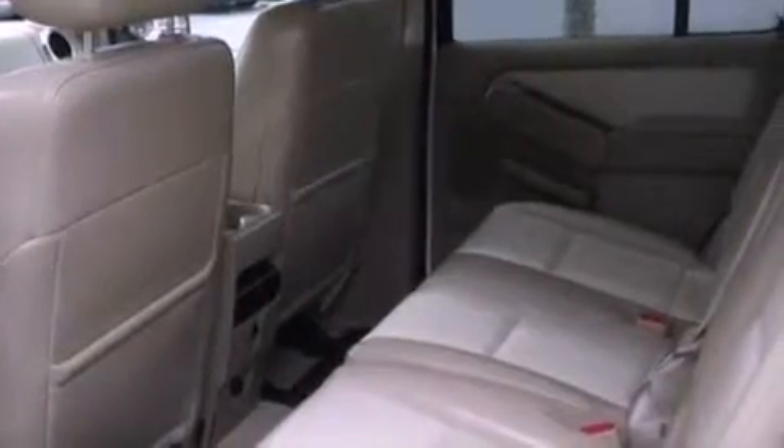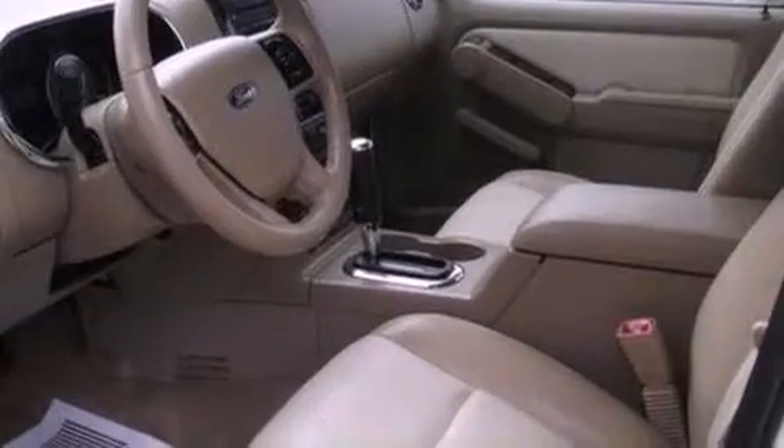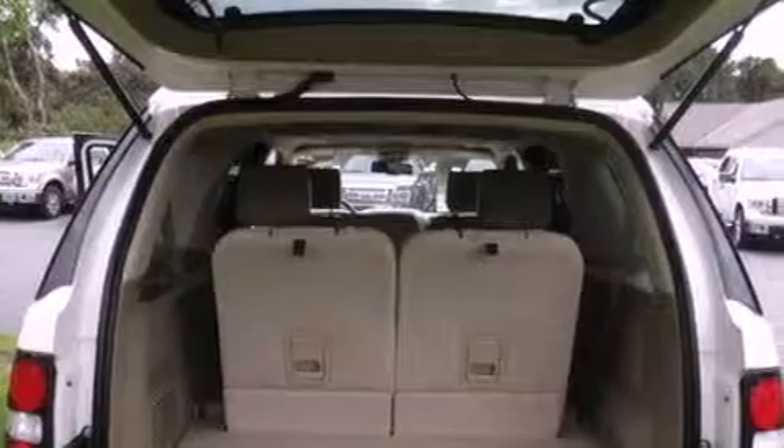Its top features include heated front seats, a low-tire pressure indicator, an audiophile stereo system, big 18-inch wheels, and traction control and stability control systems.